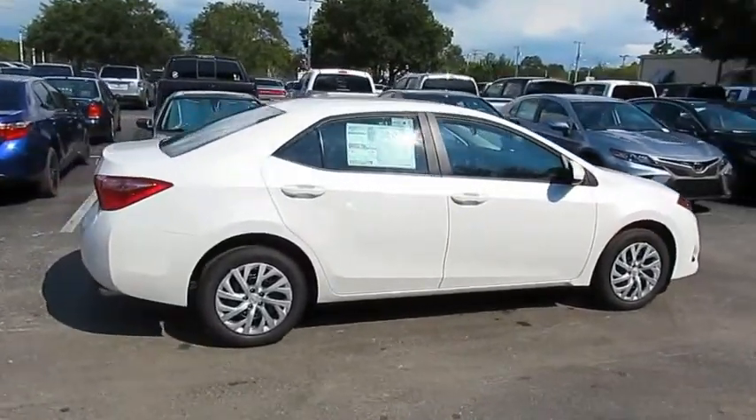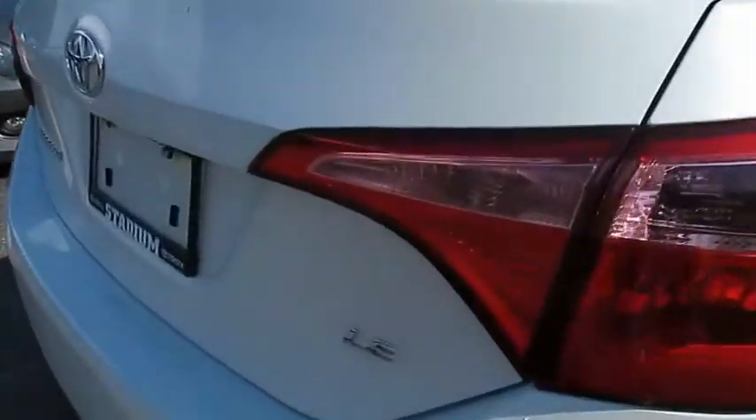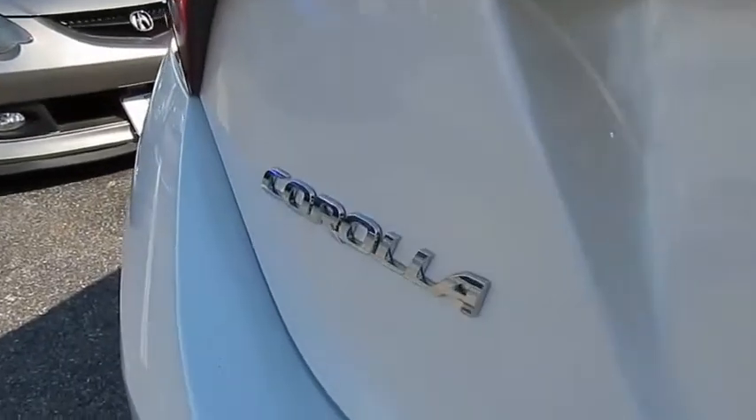Stop by and take a look at the 2019 Corolla. The Corolla is still a great option for those who want dependability, comfort, and value. Here are some of this vehicle's great options.